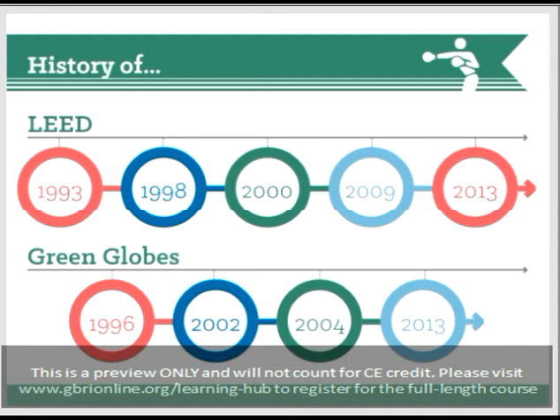That brings us up to date on LEED. Now let's take a look at Green Globes' history. This has a little more of a complicated history.